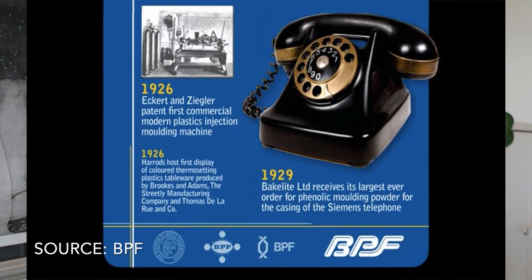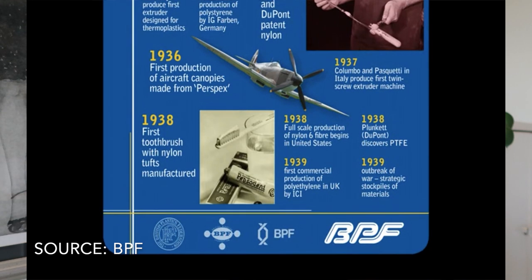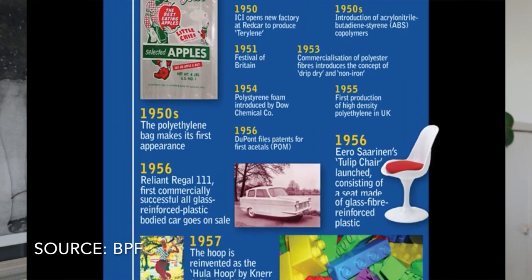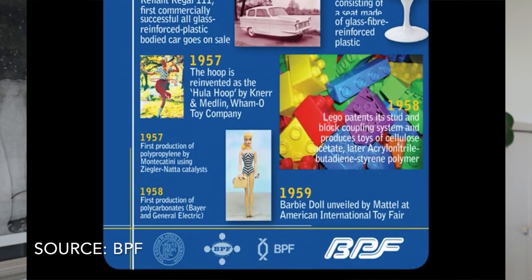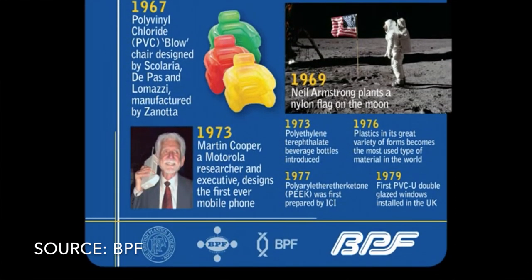In the 1930s, plastic became a common household item with the first telephone entering the market made out of plastic. In 1938, we had the very first nylon toothbrush, and by the 1950s it was found in toys and in textiles. In 1969, Neil Armstrong planted the first nylon flag on the moon, and by 1973 the very first mobile phone by Motorola was made out of plastic.